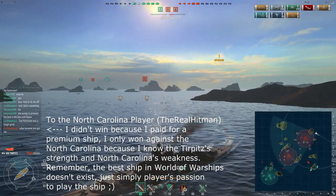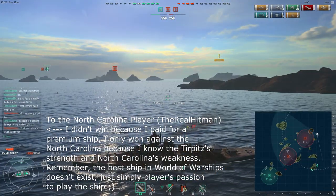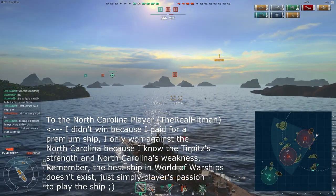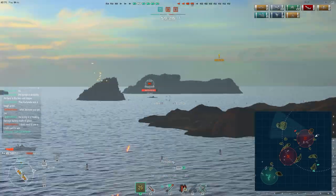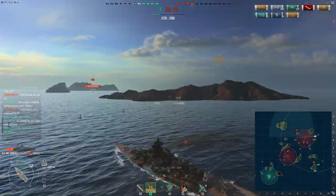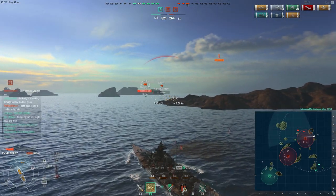Looking around — did that Nagato or destroyer disappear? Someone's firing at me — it was the Nagato. I'm still spotted. I gotta switch back to AP. The North Carolina was pointing its stern. Now I gotta be very careful. The Nagato can drop torpedoes, and my gosh — there is a Russian destroyer here. I knew something was fishy. Let's cut the speed because he's probably dropped his torpedoes already.